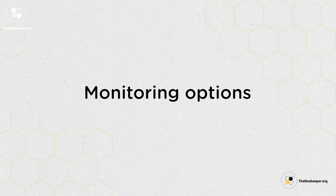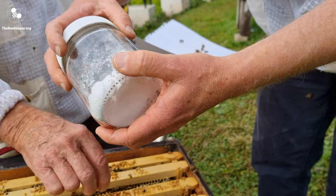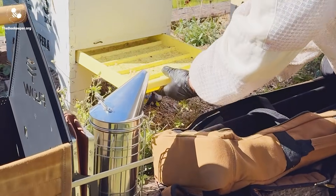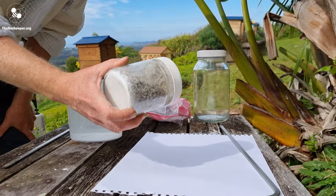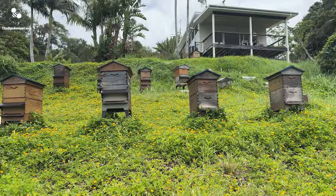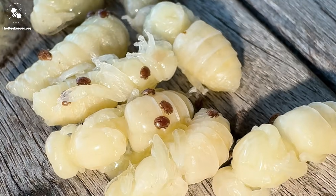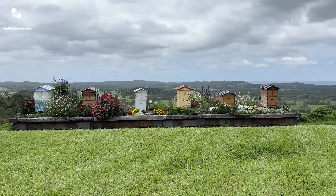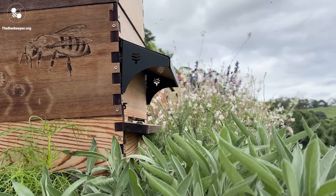Of course in beekeeping there's always more than one way to do something. Some monitoring methods include an alcohol or soapy water wash, a sugar shake, a CO2 roll, monitoring using the tray, the bottom board or sticky mats, and uncapping drones. It can be really helpful to choose a method that works for your beekeeping style and stick to it. Staying consistent and keeping records will help you find your treatment thresholds and get a clear picture over time. How many hives you monitor depends on the size of your apiary and your available time. You could focus on monitoring the hives on the ends of the row as well as those that look weaker — end hives tend to get the most bee drift, meaning their varroa numbers might be much higher.